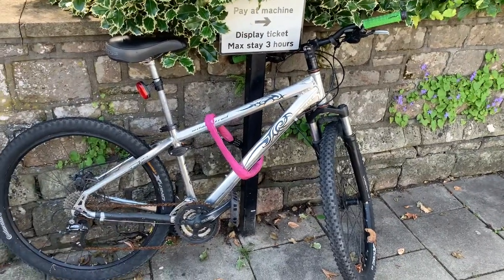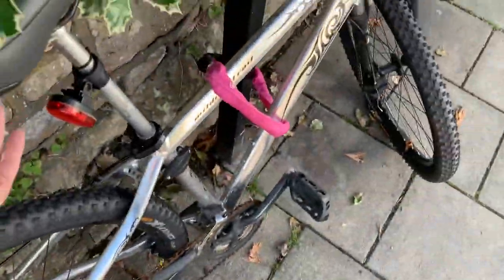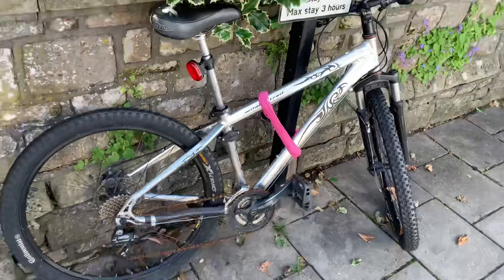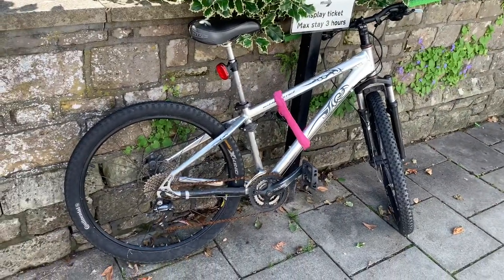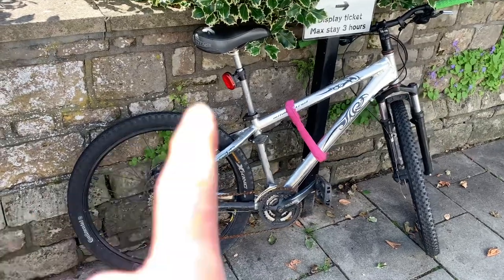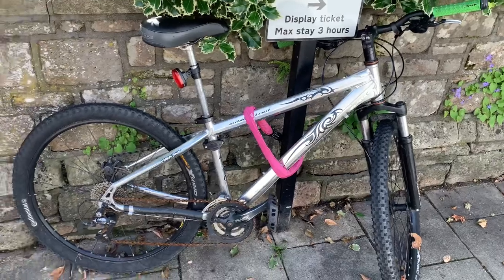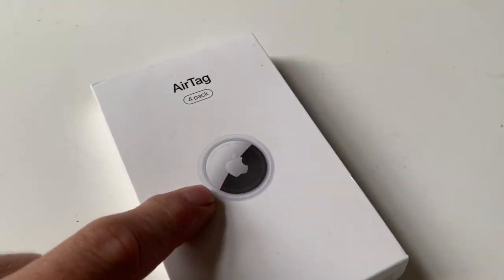You have to be very careful if you tag a bike and try to follow it, because a lot of people who steal bikes are not particularly savory characters. But very often that bike will end up in the same place your stolen bike ended up.